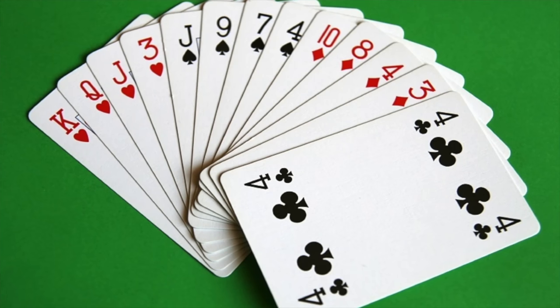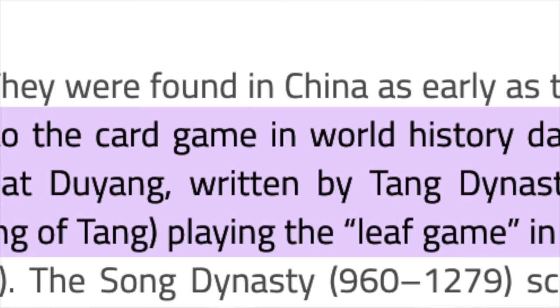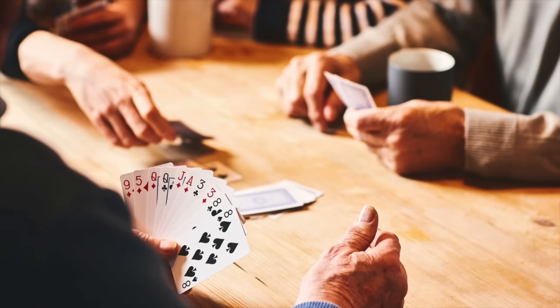Card games have been a part of society for hundreds of years. The first reference to card games dates all the way back to the 9th century in the collection of miscellanea, The De Jong, which describes a princess playing The Leaf Game. Humans have found card games to be a great way of entertainment ever since.